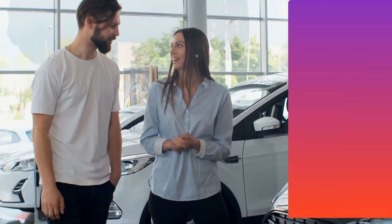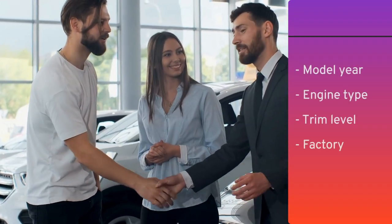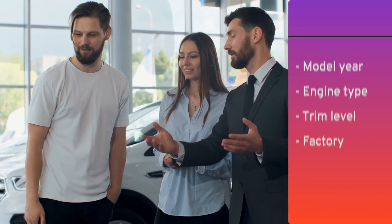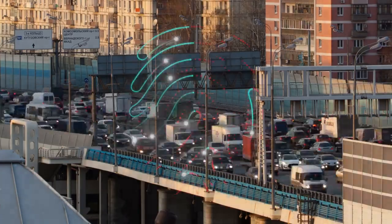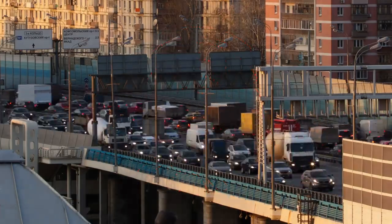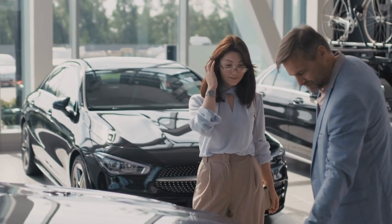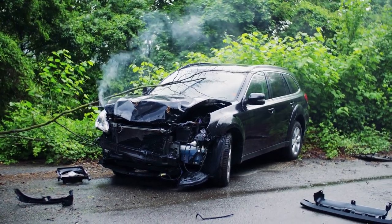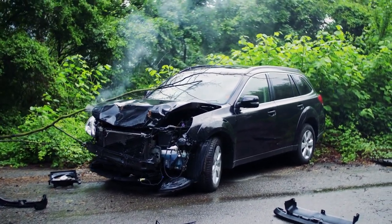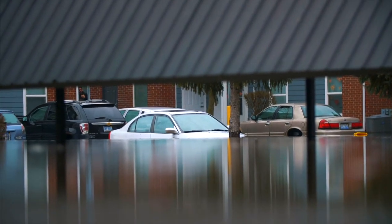First, VINs encode crucial information about a vehicle. The VIN can tell you everything from the make, the model, the year, the engine type, even the factory a car was built in. In addition, VIN numbers act as a fingerprint of sorts for cars. Through sales, title transfers, and license plate changes, the VIN stays the same. That means you can get a fuller picture of a car's entire history by searching the VIN — has the car ever been in an accident, been stolen, or had flood damage? You're going to have an easier time answering these questions if you have that VIN number handy.